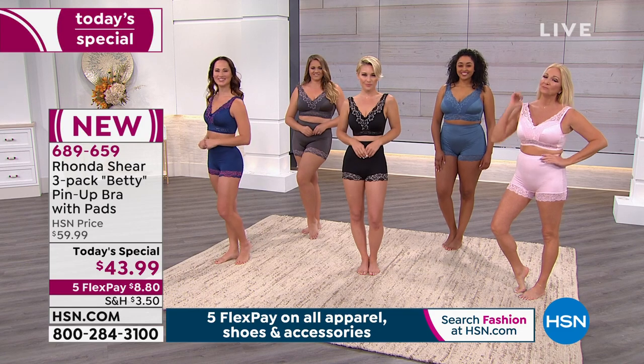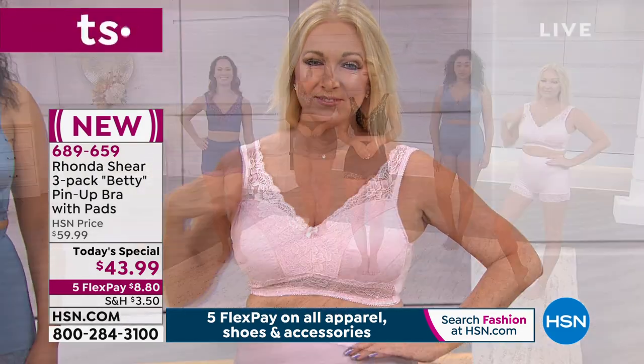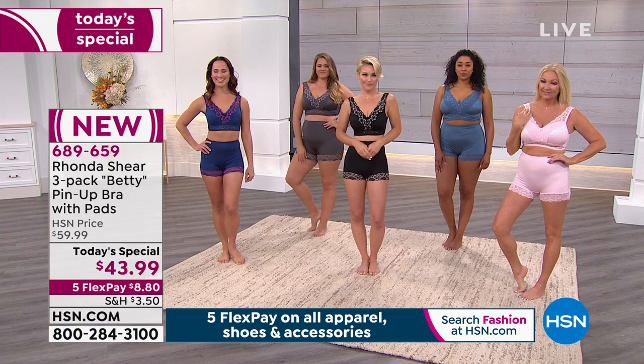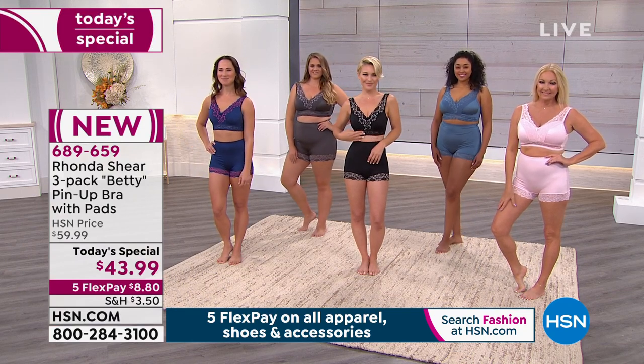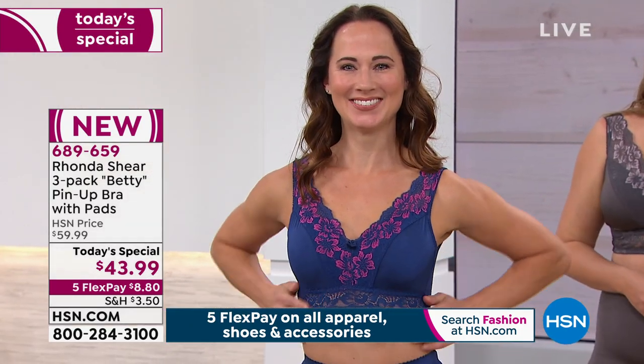But that pin-up panty - the navy with the navy panty - we have it on Sandy over there. It looks so good. I just want to share with the girls real quick. Look at all the girls. And maybe I'll walk over to Miss Gina - or Sandy, whomever.